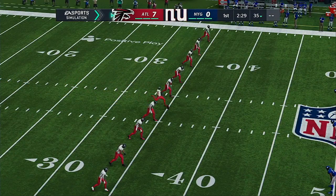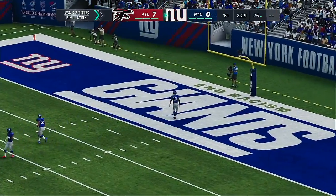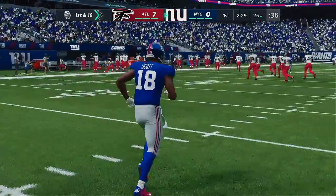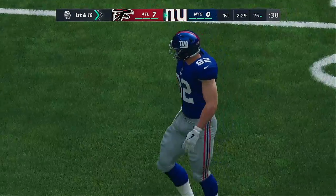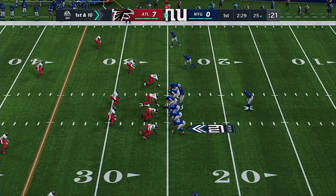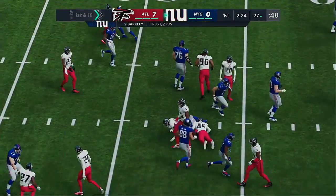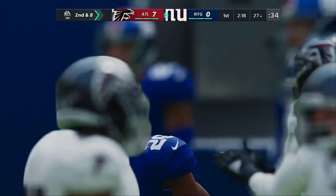Following a touchdown, here's Koo to kick off. Takes this about five yards deep and he'll just take a seat — the drive will begin at the 25-yard line. Back on offense, New York gets set to take over. Jones and the Giants now with a first and 10 at their own 25. A first carry for the former Nittany Lion — this is Saquon Barkley — and he's upended after a gain of two out to the 27. Dante Fowler in on the stop.